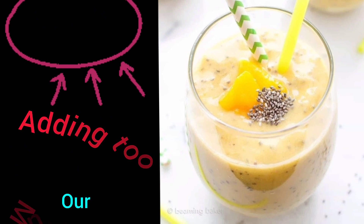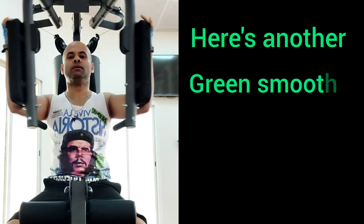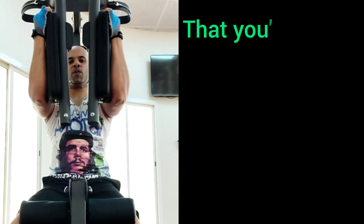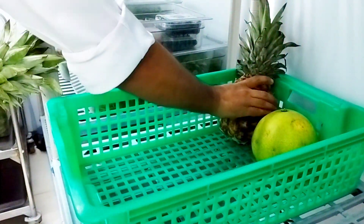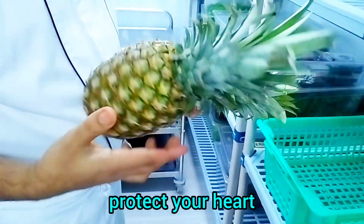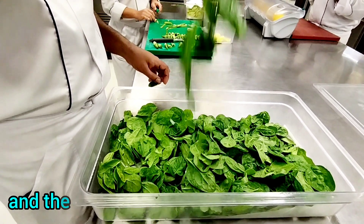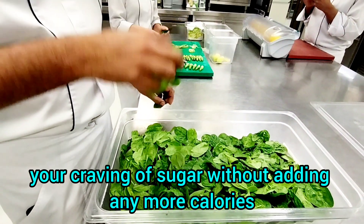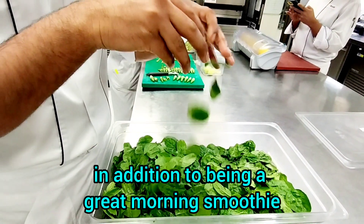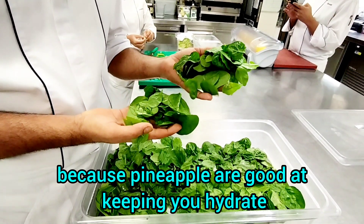Number 32: Pineapple Spinach Smoothie. Here is another green smoothie you can add to your recipe book, great to try after a workout or to keep your immune system at its best. This pineapple spinach smoothie works wonders to boost immunity, protect your heart and strengthen your bones. The fiber from the spinach and pineapple will keep you feeling full, and the sweetness of the fruit will satisfy your sugar cravings without adding extra calories. It also works great after a workout because pineapple helps keep you hydrated.